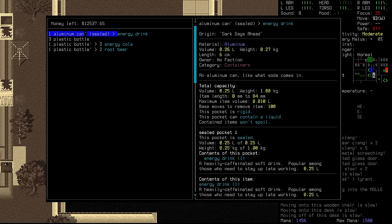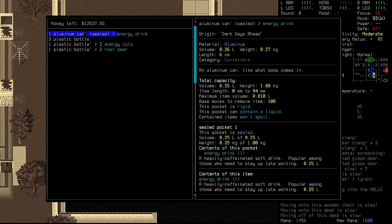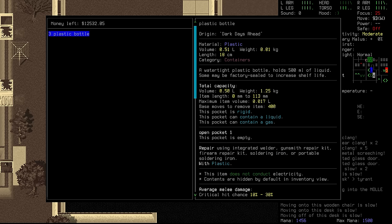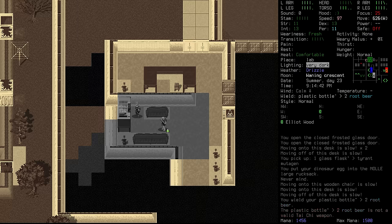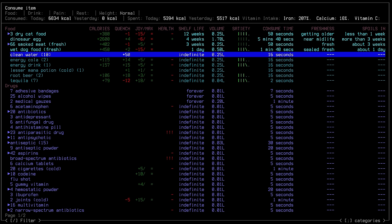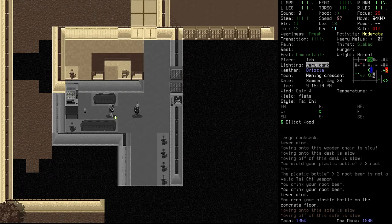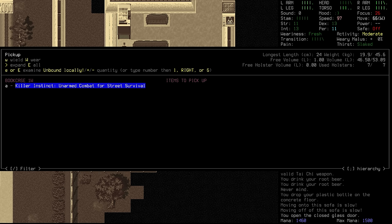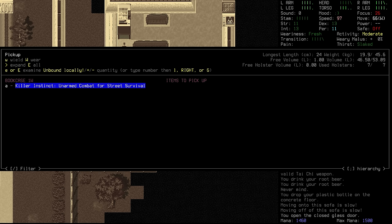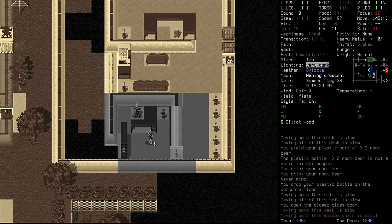Oh, snacks! Energy drink and energy cola, some root beer as well. I think we will go for the energy stuff and the root beer. The root beer is not a valid Tai Chi weapon, which means we are currently wielding it — so let's just drink it and drop off the bottle. A nice little treat. Also: Killer Instinct — unarmed combat for street survival. It can bring our unarmed combat knowledge up to three. I don't want to second-guess whether it might still teach us a martial art, so we'll hold onto it for now.